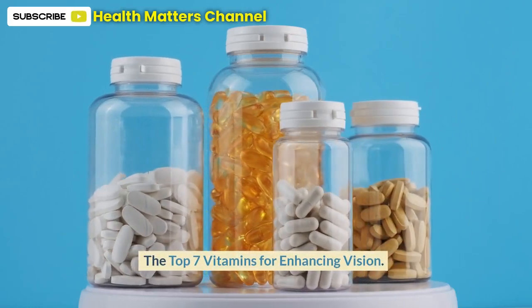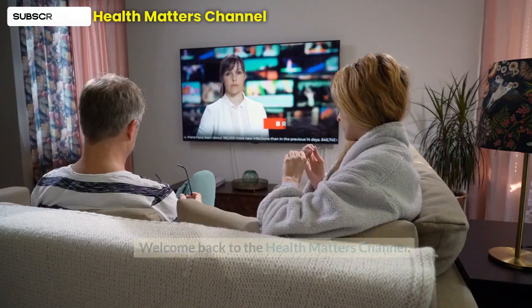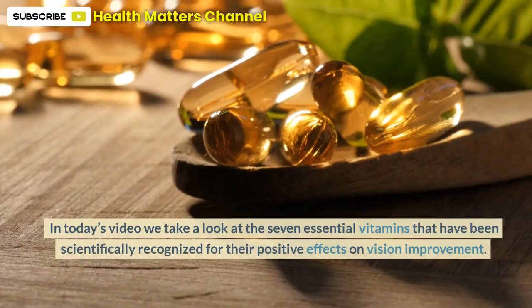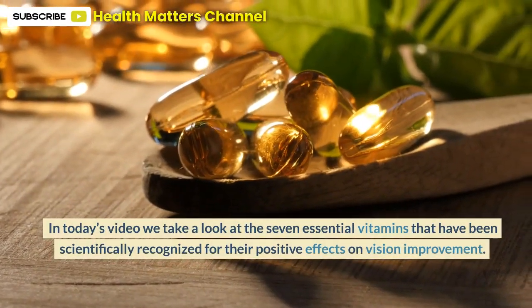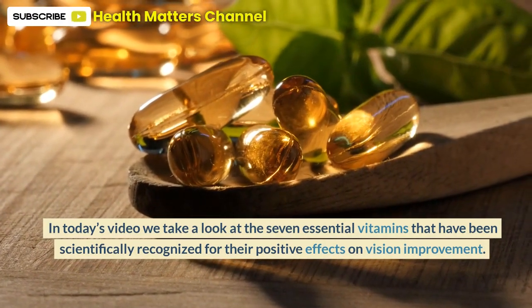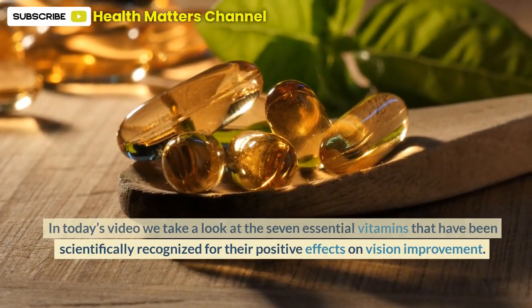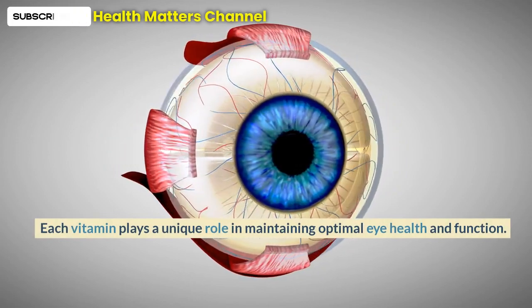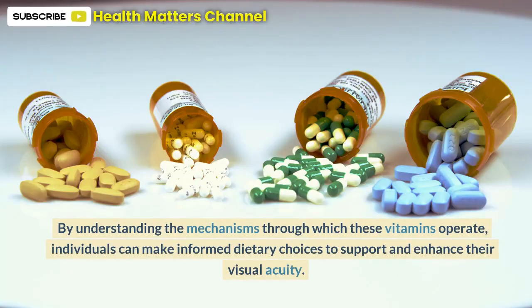The Top 7 Vitamins for Enhancing Vision. Welcome back to the Health Matters Channel. In today's video we take a look at the 7 essential vitamins that have been scientifically recognized for their positive effects on vision improvement. Each vitamin plays a unique role in maintaining optimal eye health and function. By understanding the mechanisms through which these vitamins operate,